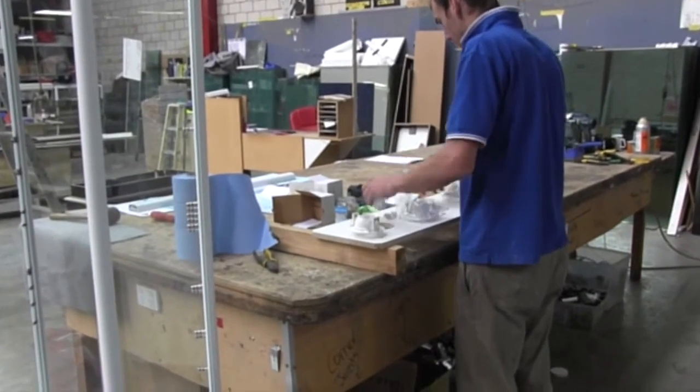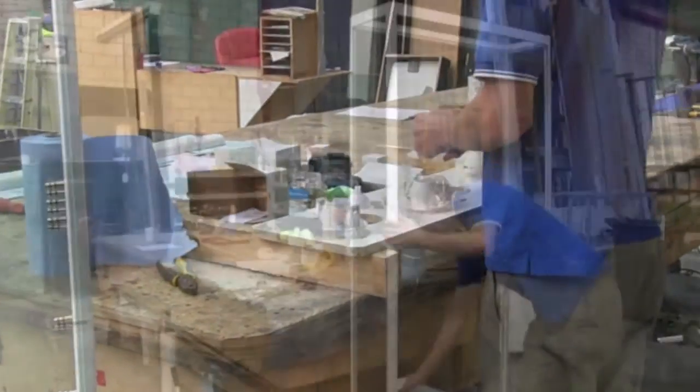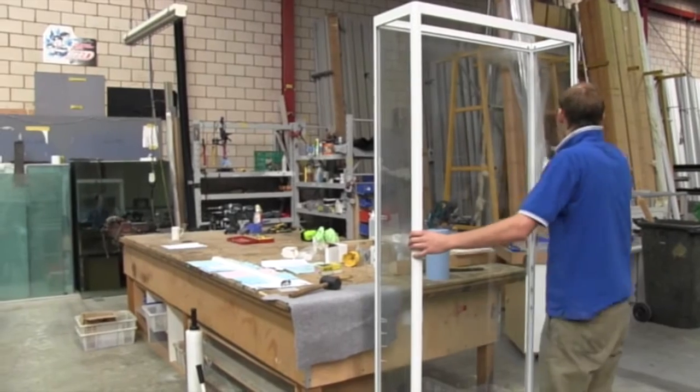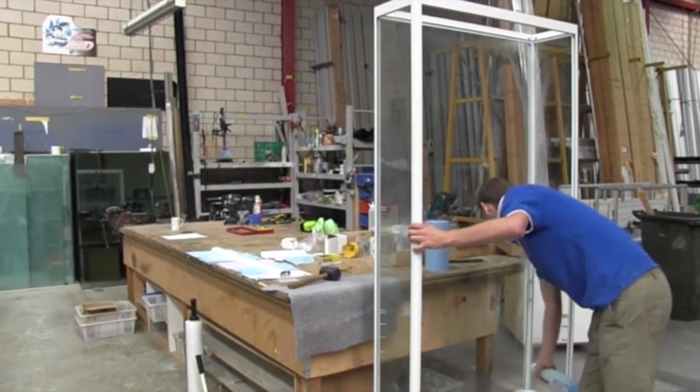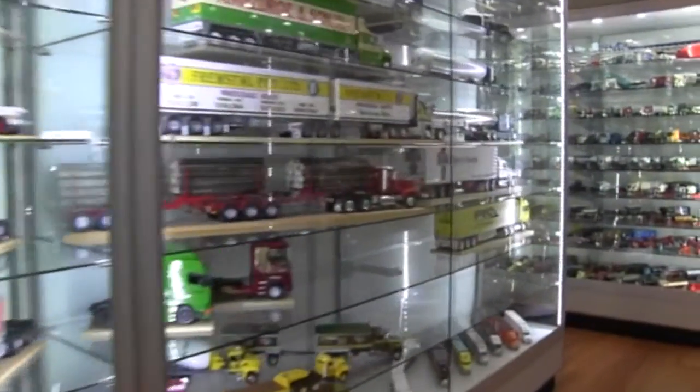Today you've actually brought me to a collector — and this is not just your everyday collector, but a person who has a deep passion for all types of models. That's right. We're lucky that we get to meet some fantastic people along the way, and we've brought you to Colin's place. Colin is an old customer of Showfront who has an incredible passion for collecting models and making models, and we'll show you in a moment.